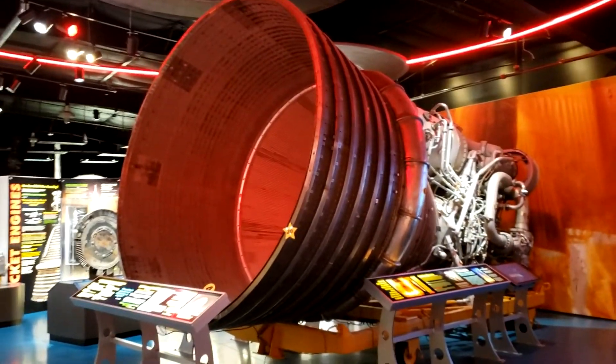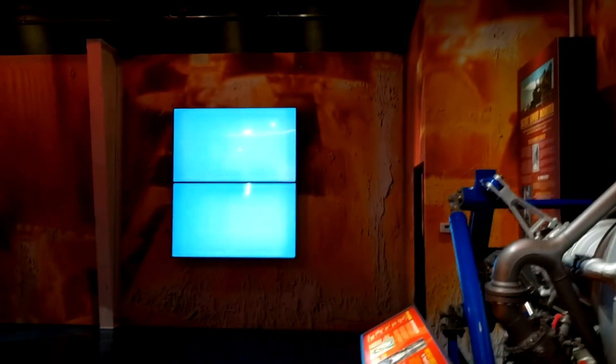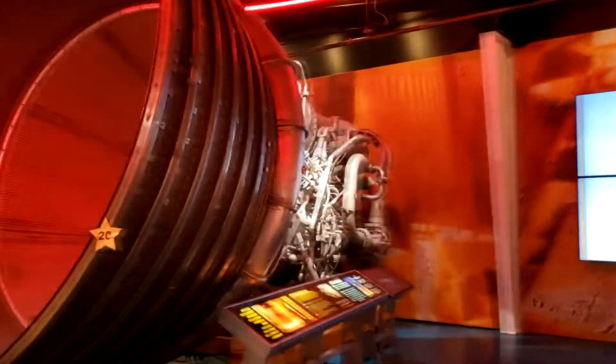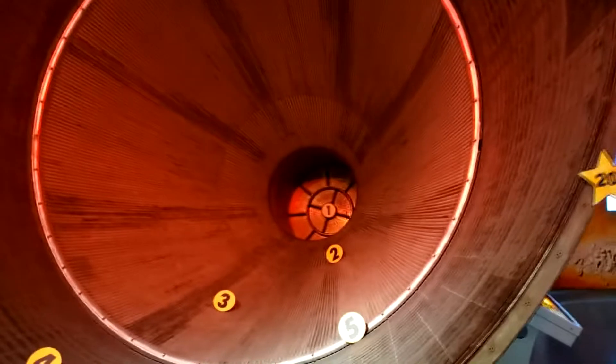This, I think, is a Saturn V engine — yes, this is a Saturn V rocket engine. There were five of these on each Saturn V. Look at that monster.